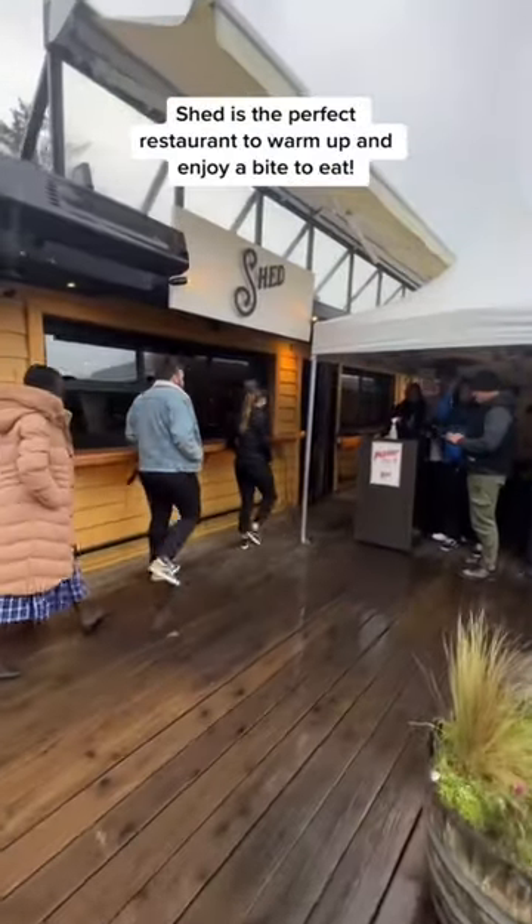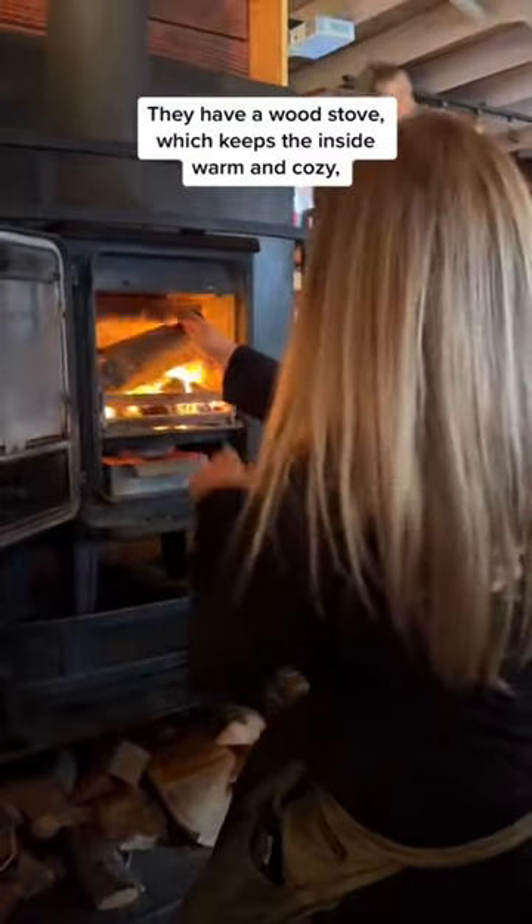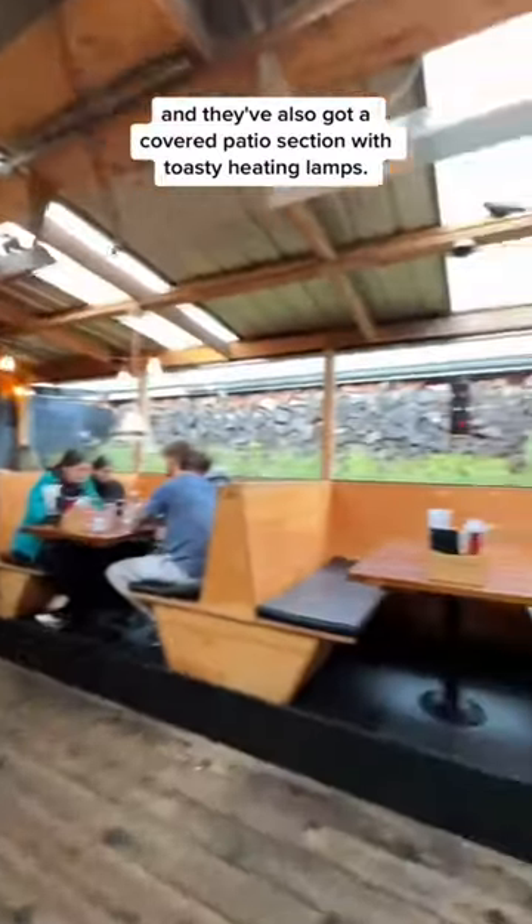On those cold rainy days, Shed is the perfect restaurant to warm up and enjoy a bite to eat. They have a wood stove which keeps the inside warm and cozy, and they've also got a covered patio section with toasty heating lamps.